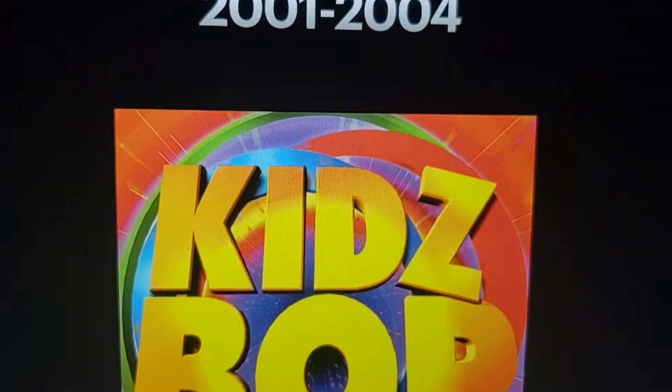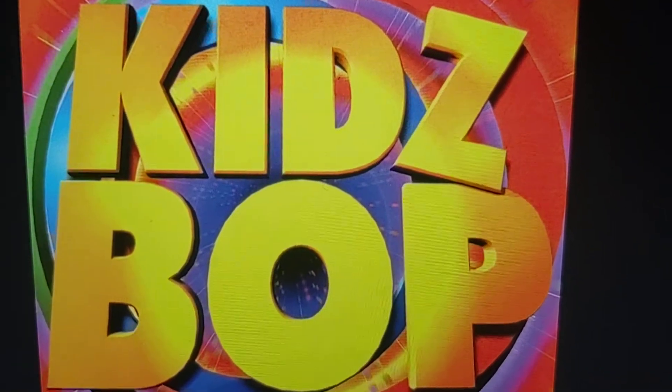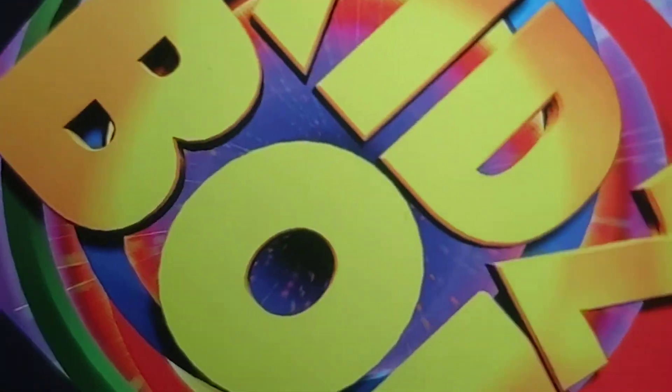Now this is where it gets interesting — we're going to talk about Kidz Bop. 2001 to 2004: this is where the logo is gold, and we see like multi-colored stuff.